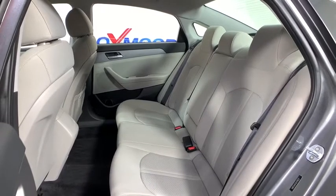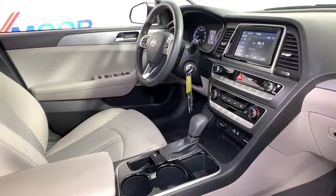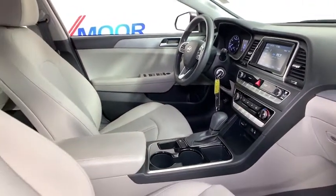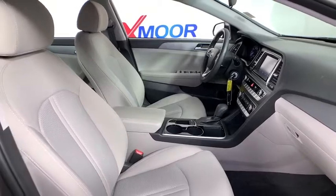Remote keyless entry, front bucket seats, driver vanity mirror, front reading lamps, tilt steering wheel, passenger vanity mirror. Is love at first sight really possible? Let us know when you stop in.